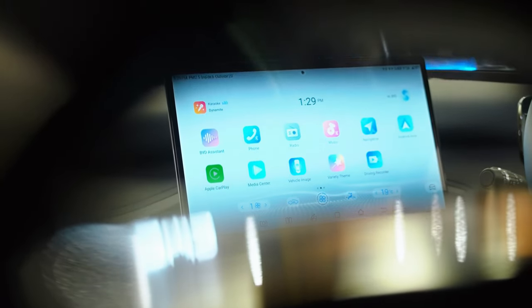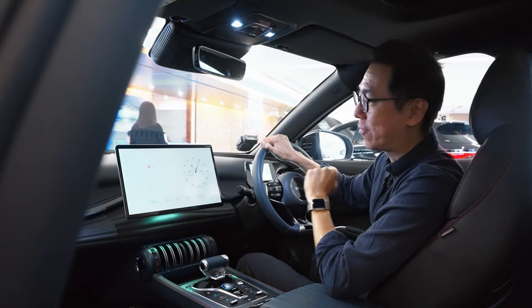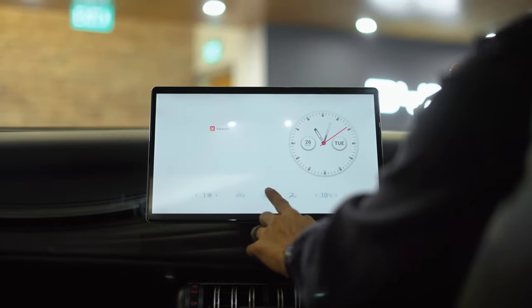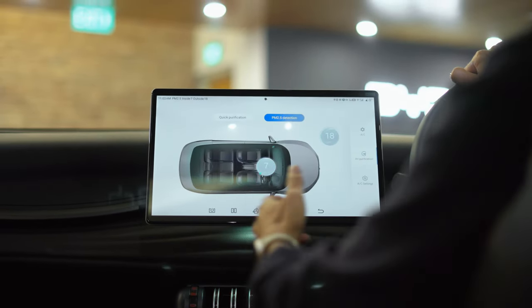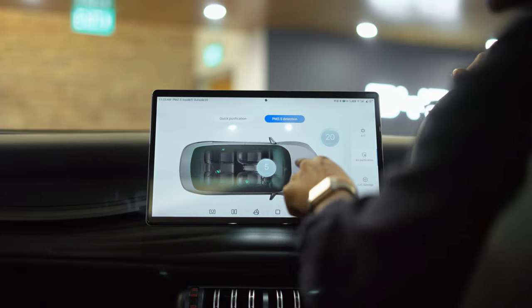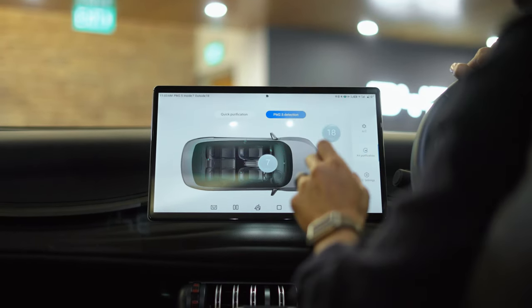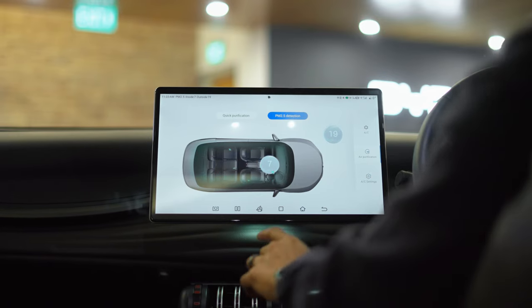The central touchscreen has been upsized for 2024 and is now a mammoth 15.6 inches. Like other cars, you can control basic vehicle functions such as the climate control system. This car also has an air quality monitor and a built-in air purifier, so you can always drive around with clean air.